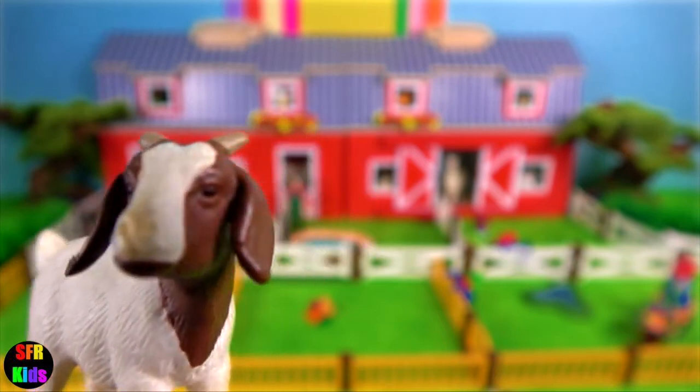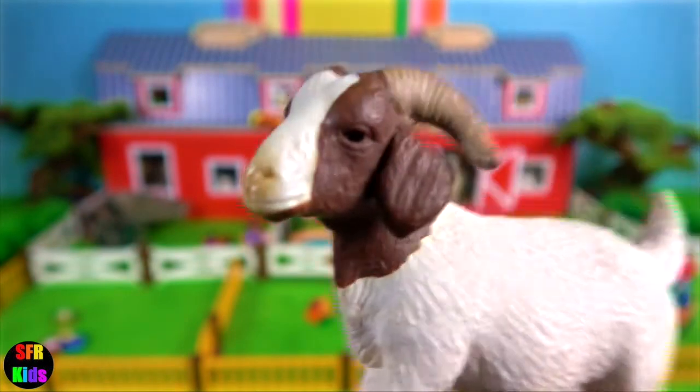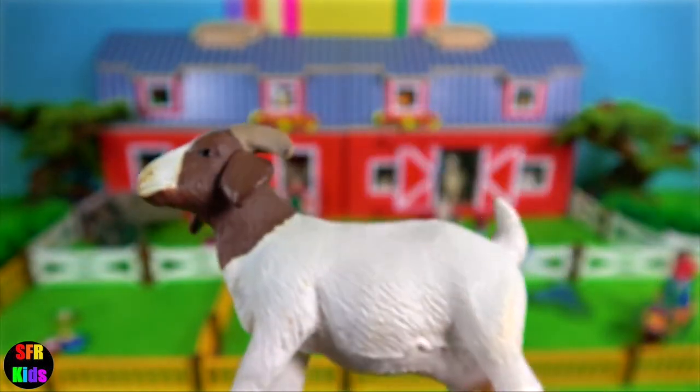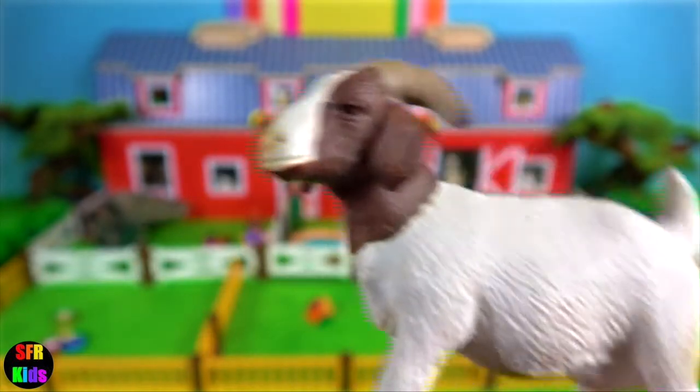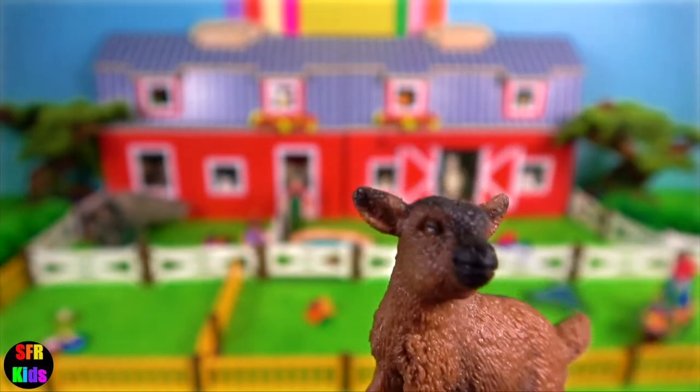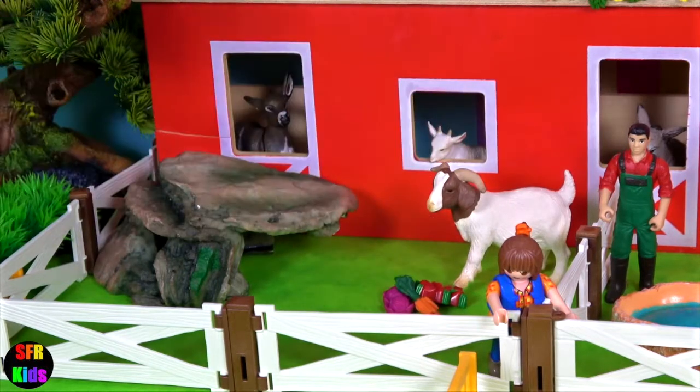The Boer Goat Kid. They originated in South Africa. And here's the Nanny Goat, also known as a doe. They were bred by Dutch farmers in the 1900s. And here's a little brown goat kid.